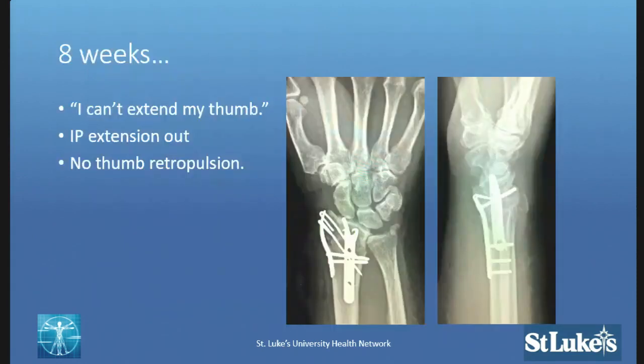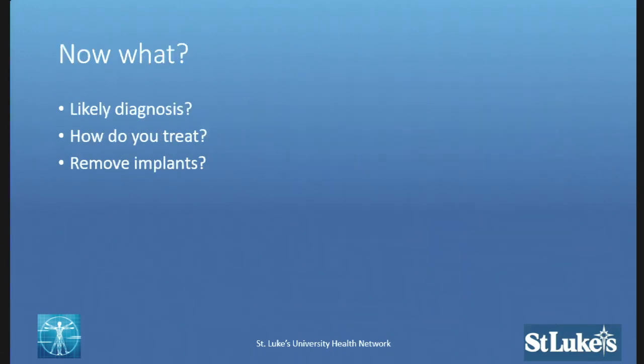The case is not to discuss the reduction, but she comes back doing well at six weeks, calls at eight weeks, and says she can't extend her thumb. When you bring her in, you notice her IP extension is completely out and she has no ability to perform thumb retropulsion. It sounds like her extensor pollicis longus tendon has ruptured — probably an attritional rupture. Was it done all through volar fixation? Yes, volar and radial — there was a radial window on this as well.